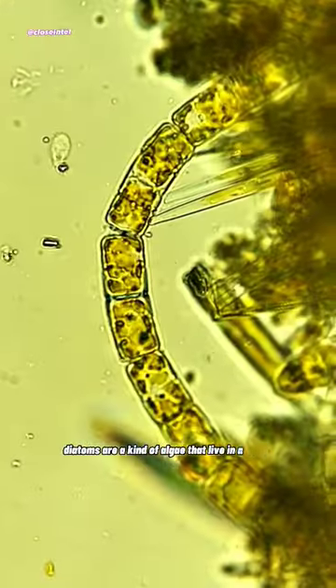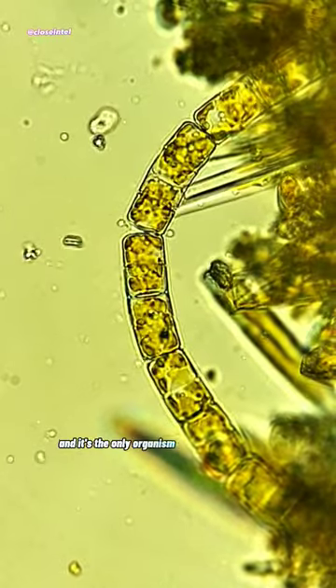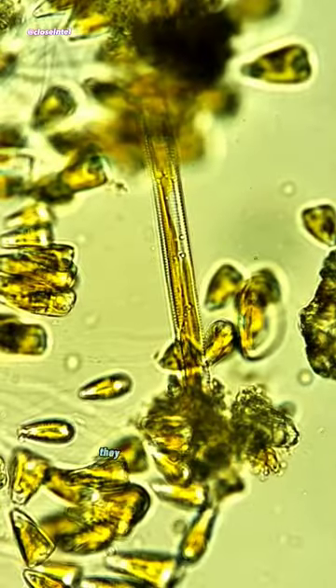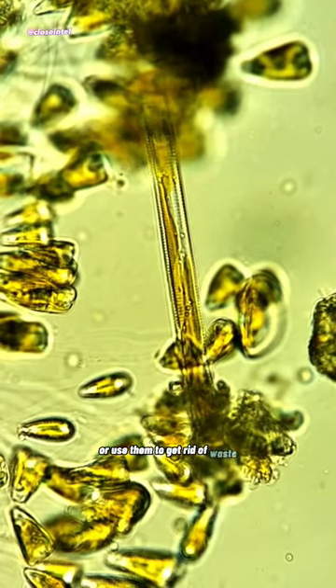Diatoms are a kind of algae that live in a house made up of a type of glass called opaline silica, and it's the only organism in the world that does this. Though they can't move very well, they're autotrophs, which means that they make their own food via photosynthesis. They can also absorb nutrients through holes in their cell wall, or use them to get rid of waste.